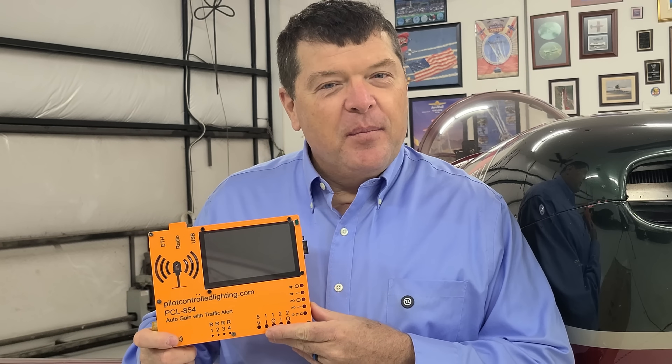And this is the PCL 854, the most innovative and affordable pilot-controlled lighting system on the market today. We're going to talk about what makes this little gem so special for small airports around the world.